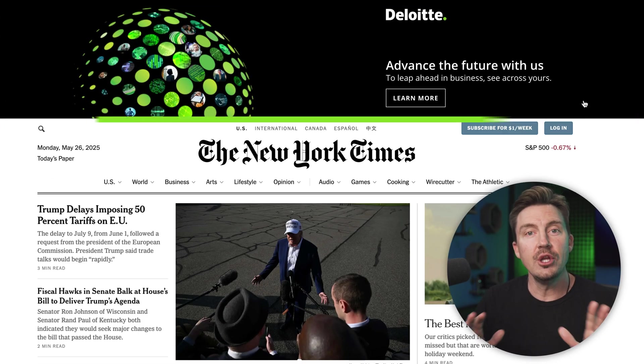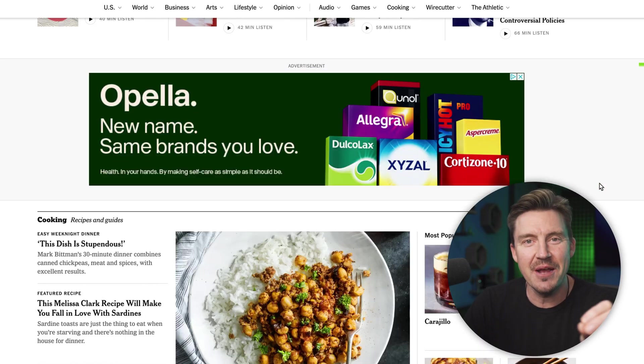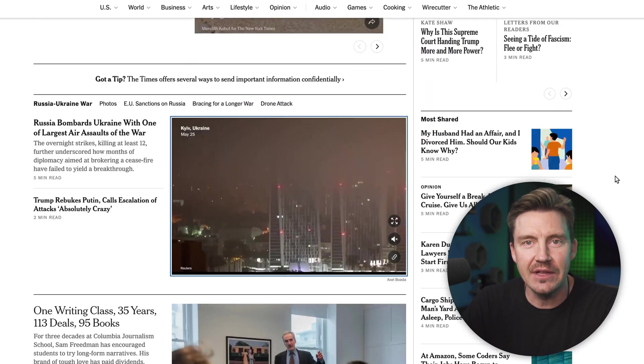My NordVPN ad block review won't be complete without putting Threat Protection Pro to the test. If you frequent news websites, this image will be familiar. The New York Times has one of the most ad-cluttered websites out there, but with NordVPN Threat Protection enabled, I can finally see articles, not the advertisement glitter that usually covers them up. And some video hosting websites also get significantly fewer ads with NordVPN's involvement.